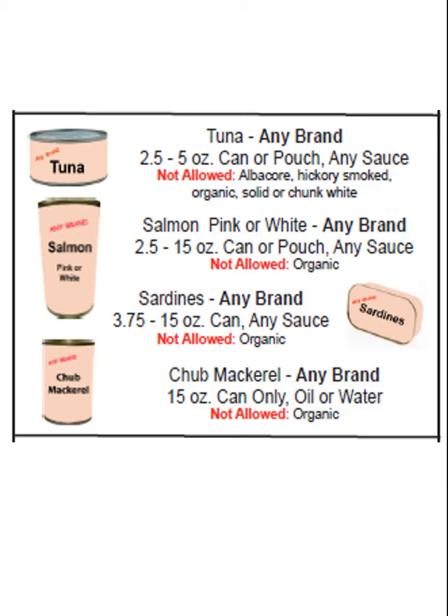Sardines: any brand, 3.75 to 15 ounce can, any sauce. Not allowed is organic.